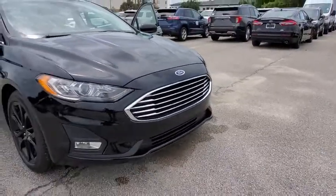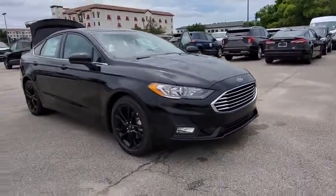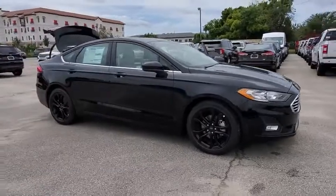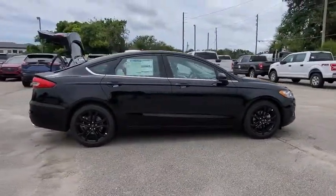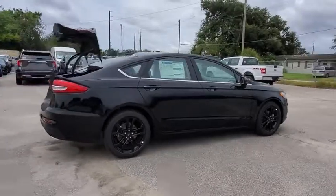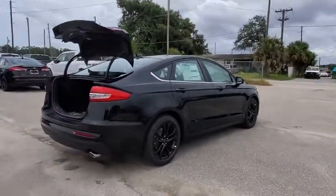We are pleased to show you the 2019 Ford Fusion. You can have both impressive power and great economy in a Fusion. This vehicle has less than 100 miles. Here are some of this vehicle's great options.